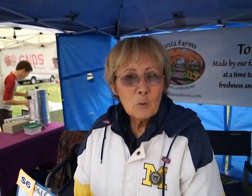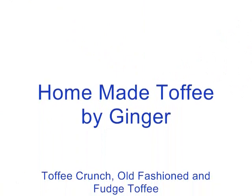So if somebody's watching the video and they can't make it to the farmer's market but they want to get some of your toffee, what is your website address? Our website is bantatoffee.com. Thank you very much. You're welcome. Thank you.